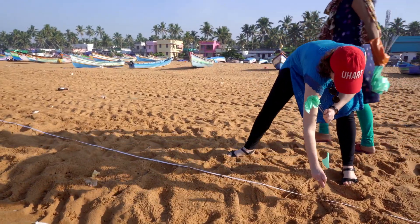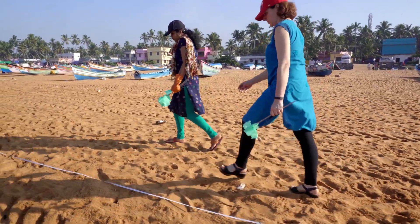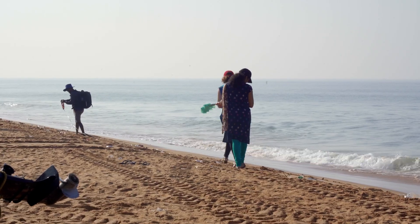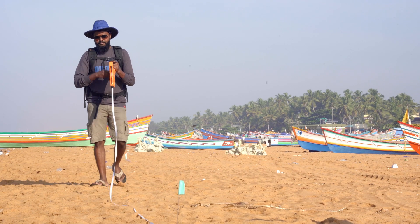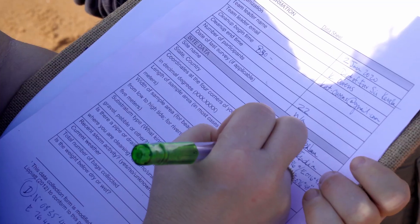First, we measure the area. At low tide, we measure a 100-meter-long width of beach and flag it from the high tide line to the water. We measure this so we know the total area, and we use a smartphone or GPS unit to record the coordinates at all four corners.